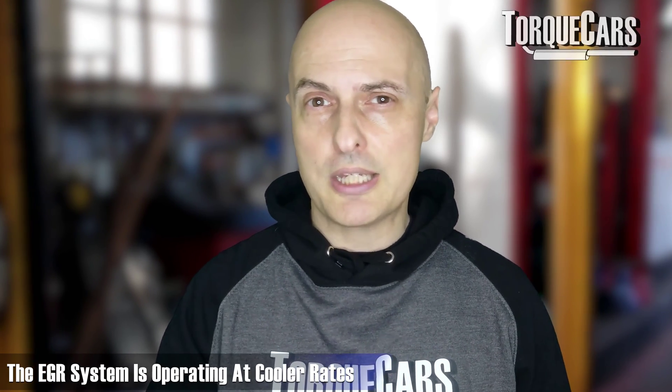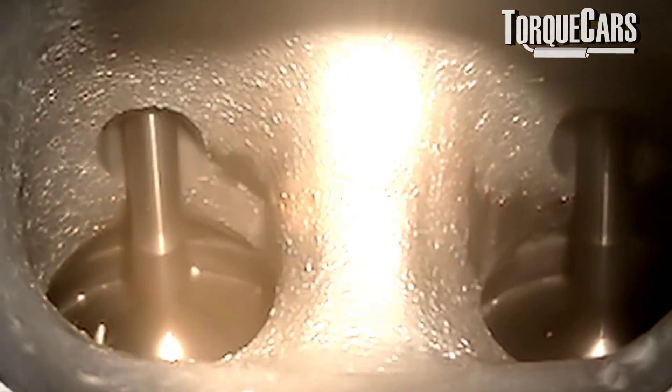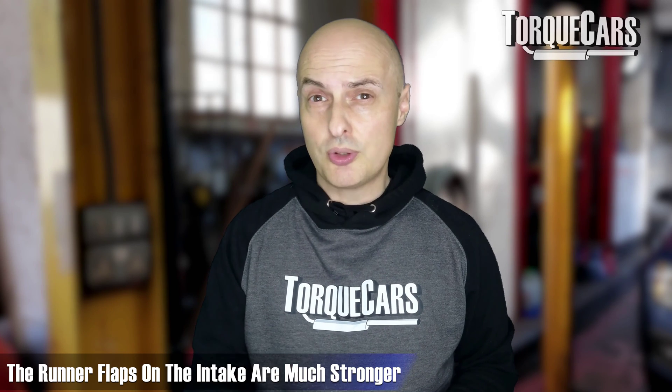Exhaust gas temperatures have also been reduced in these designs, which lessens the load the turbo has to cope with — the turbo gases are slightly cooler and the EGR system is operating at cooler rates than it used to. The positive crankcase ventilation system now also sports an oil vapor catch system, which returns droplets of oil back into the engine rather than dumping them into the intake. This addresses the previous problem with carbon buildup, going some way to reducing it.